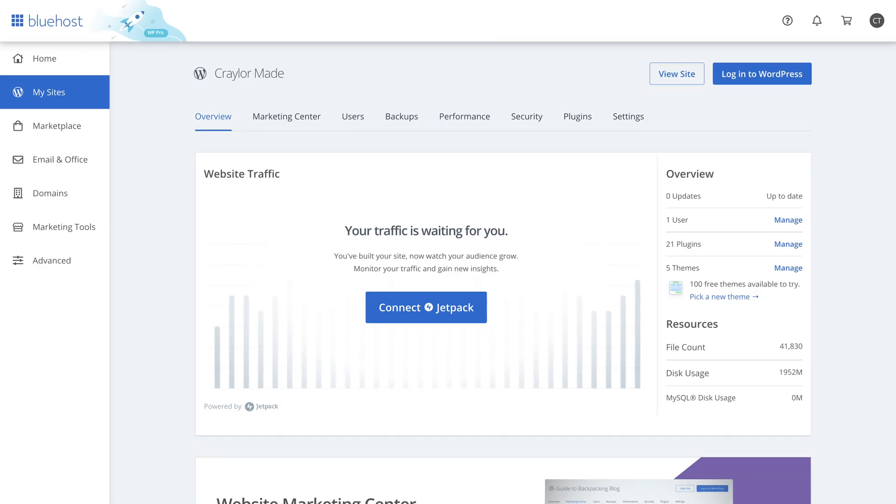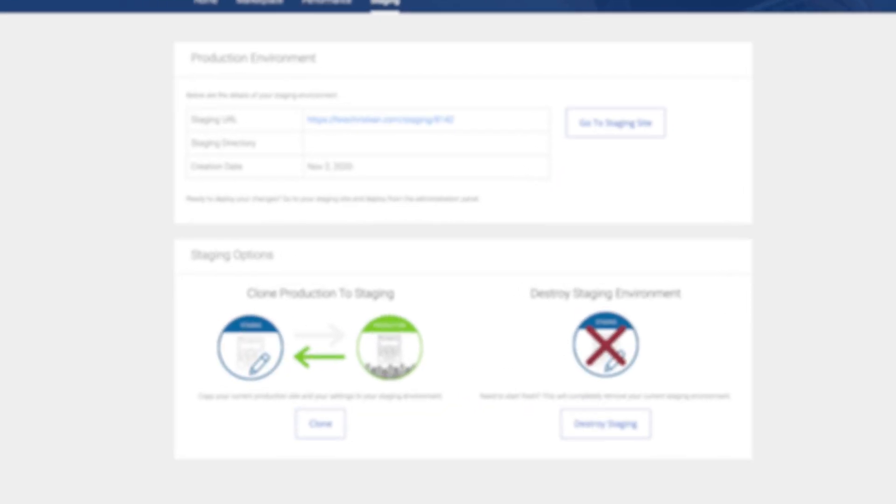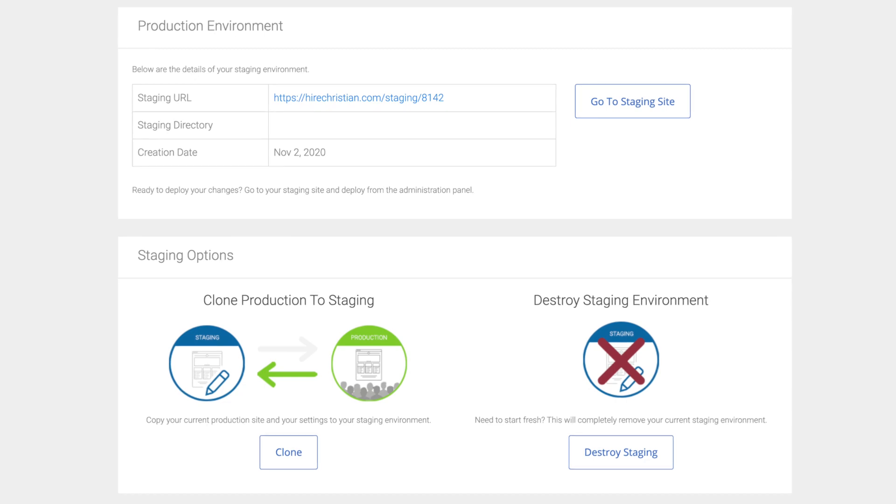Definitely stay away from the WP Pro plan — my experience with the Grow plan was just bad. You do get daily backups and a staging environment, but the automatic migration failed, prompting me to spend 40 minutes on the phone getting it resolved. Quite frankly, that's just not acceptable for hosting at this price point. The staging environment was also the worst I've experienced, requiring you to install a WordPress plugin to use it. Since I migrated my site instead of starting fresh, this plugin wasn't installed, and I had to again contact their support to get it installed.